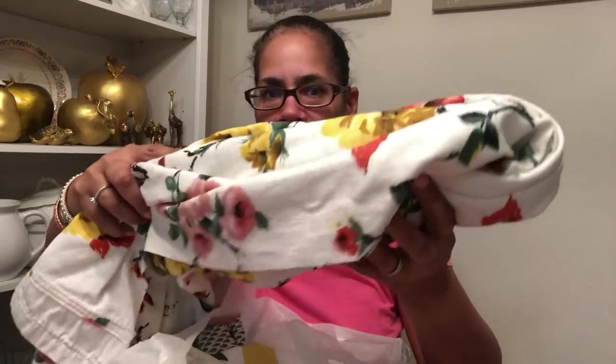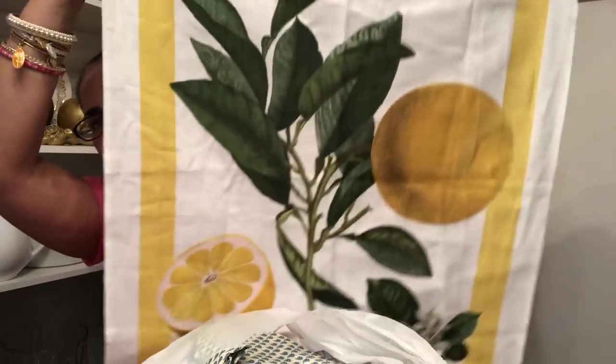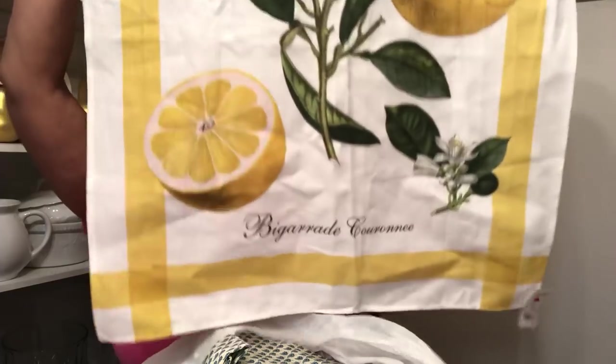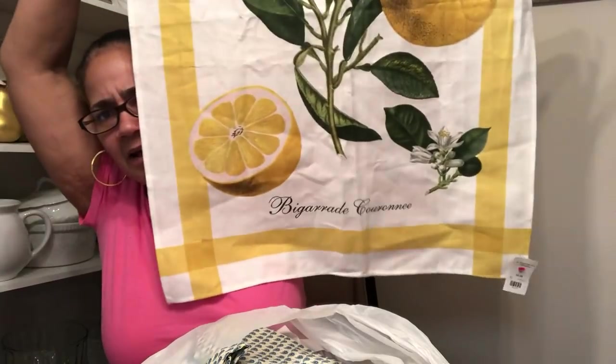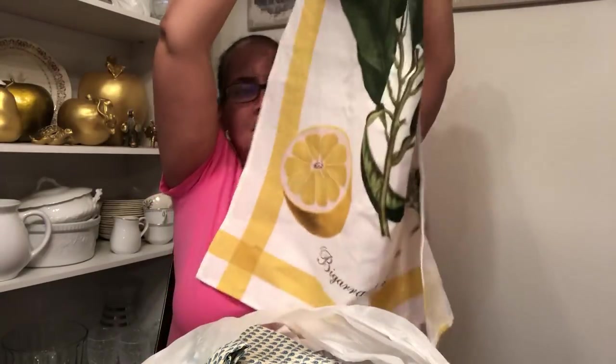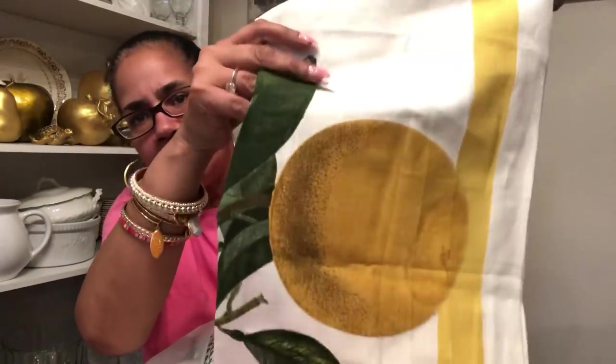Then I found this at the same place — 99 cents. I'm going to frame this! I already went and got my wood from Home Depot, but I had the wrong measurements so I need to go back for another piece. But would y'all look at these lemons? I don't know if this is a dish towel — it's huge. It's so pretty with those vibrant colors. I'm putting that in a frame — it's gonna be so cute.